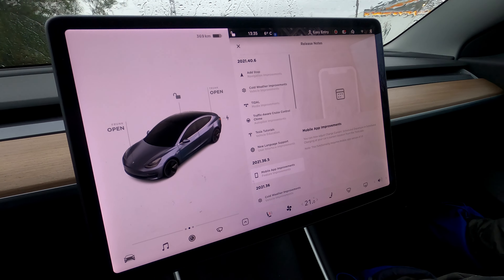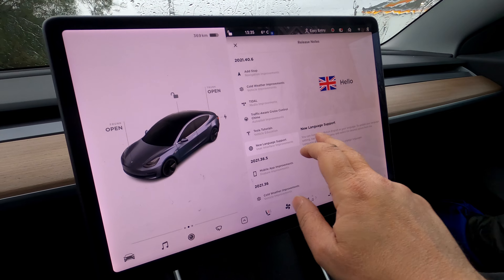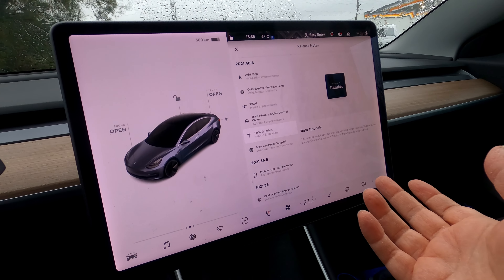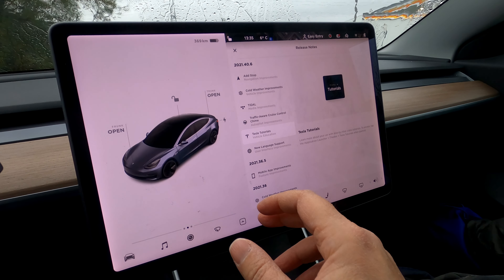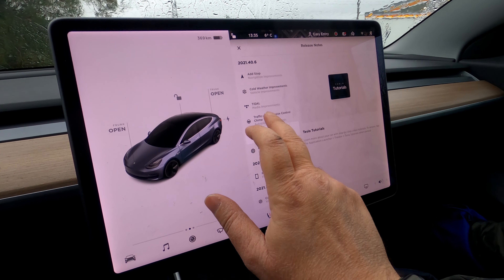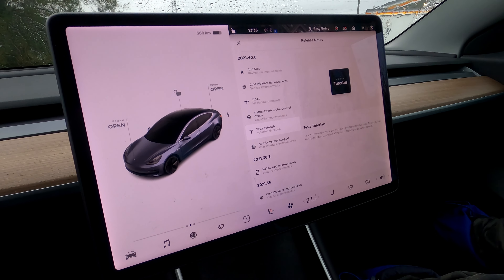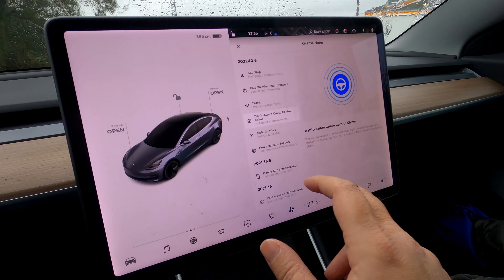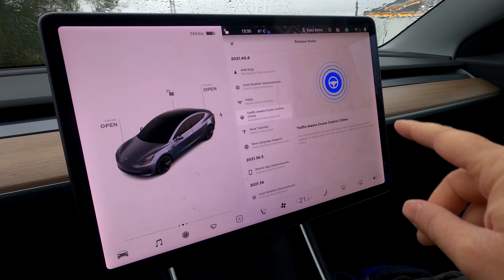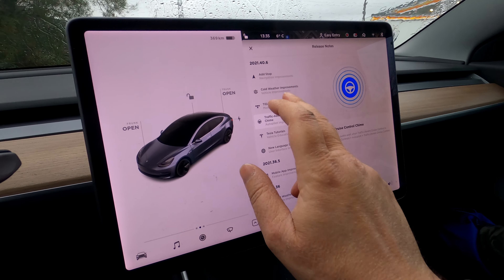Now the big one is the 2021.40.6 update that has a lot of stuff. Coming from the bottom: new language support for British English, Tesla tutorial videos — I checked them out, there's not much but we'll go into them afterwards. It's just a different way to show them — I'm guessing they're preparing it for a lot more because they've changed the layout. Also, traffic-aware cruise control chimes — you'll now receive an audio alert when traffic-aware cruise control is enabled.